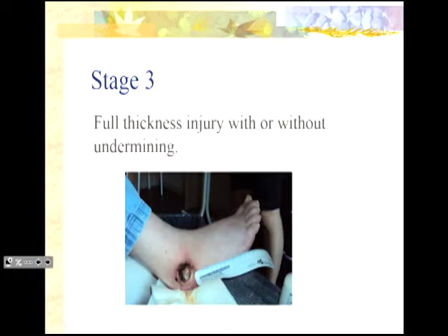Stage three injuries are where you have full thickness injury with or without undermining. The fastest way to assess that is if you can insert a Q-tip into the wound and it has any depth at all, it's a stage three injury. Staging is quite subjective. If you have an injury not related to pressure, a shallow injury like a stage two equivalent would be considered partial thickness, and anything with depth is considered full thickness.